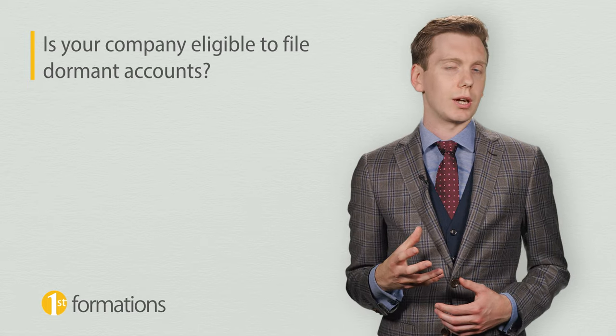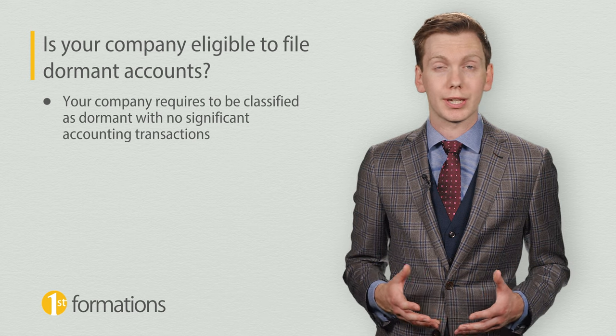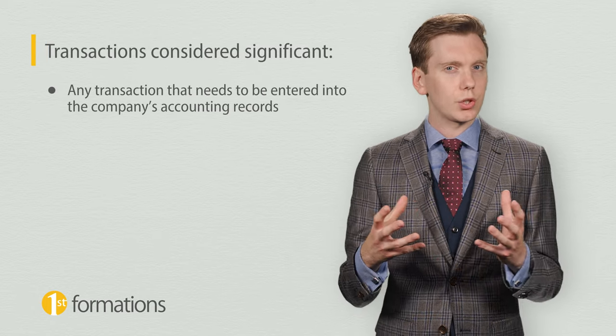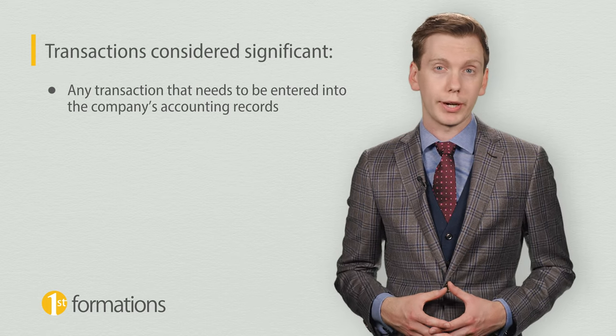Companies House defines a company as dormant if it hasn't had any significant accounting transactions in its financial year. A significant accounting transaction basically means any transaction that needs to be entered into the company's accounting records.